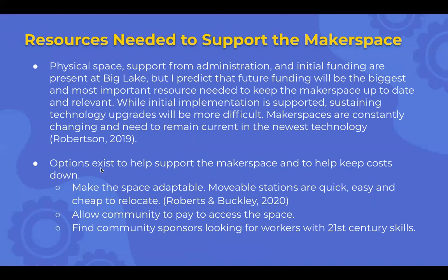Some options to help support the makerspace and keep costs low: first, make the space adaptable — moving stations is a quick, easy, and cheap way to rework a space so it works for one club or teacher, then can be rearranged to be useful for another, so you don't need as much of everything. Perhaps allow the community to pay to access the space after hours. Also find community sponsors looking for workers with 21st century skills, building partnerships and saying we can support the skills you're looking for, but we'll need a little funding for it.